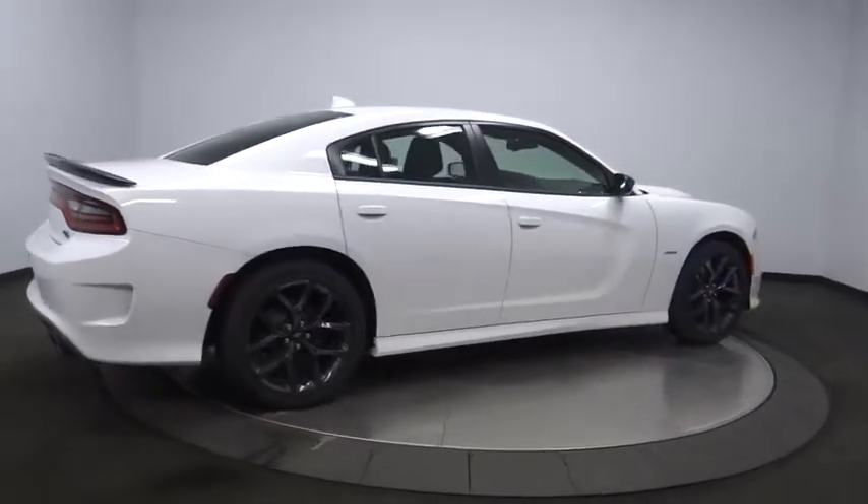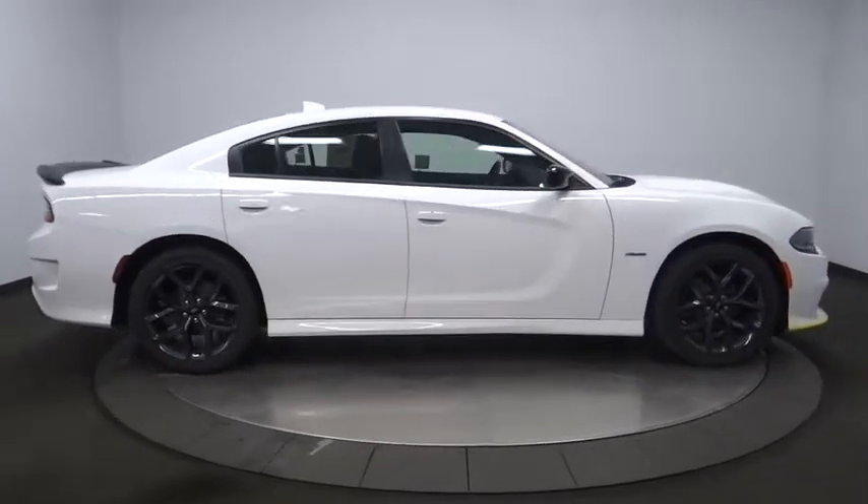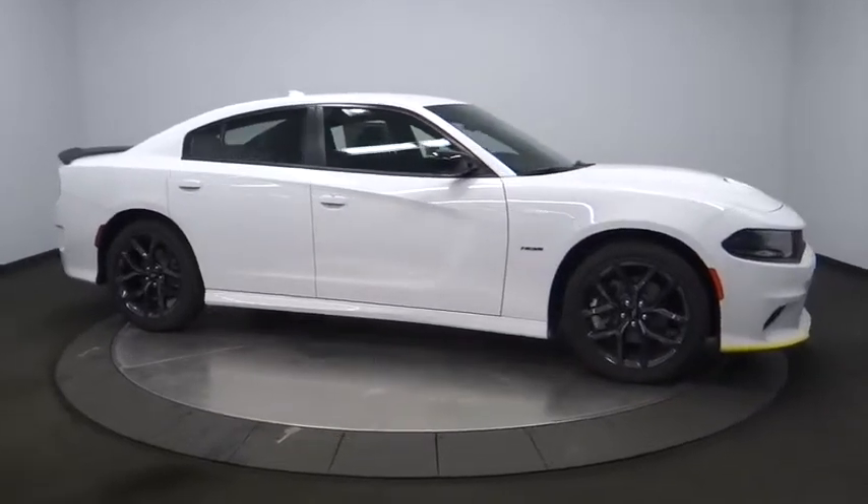Cruise control, floor mats, aluminum wheels, four-wheel disc brakes, keyless start, premium sound system, AM-FM stereo radio.